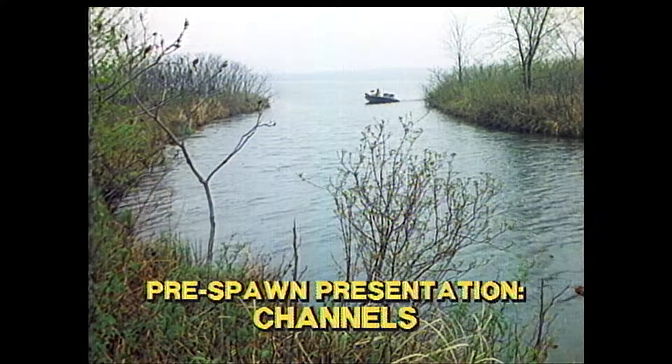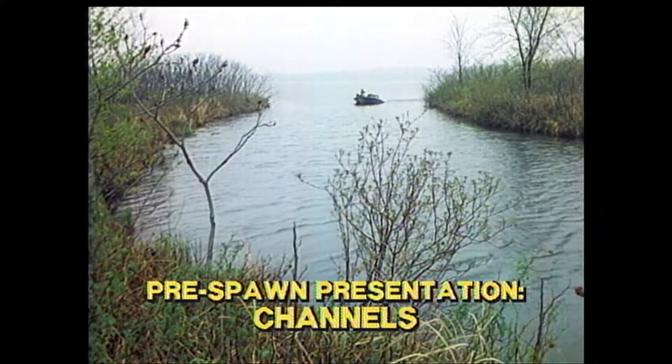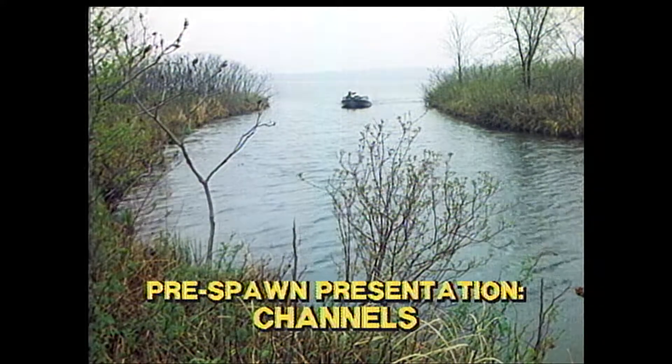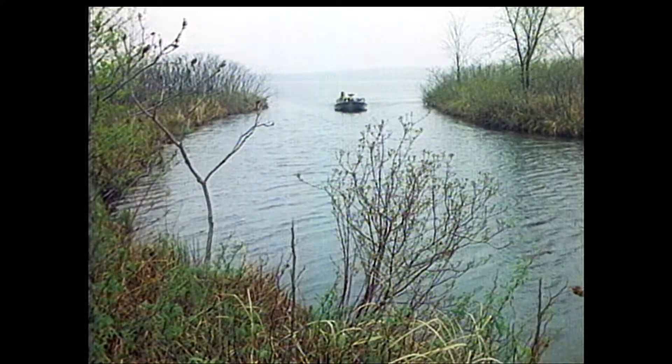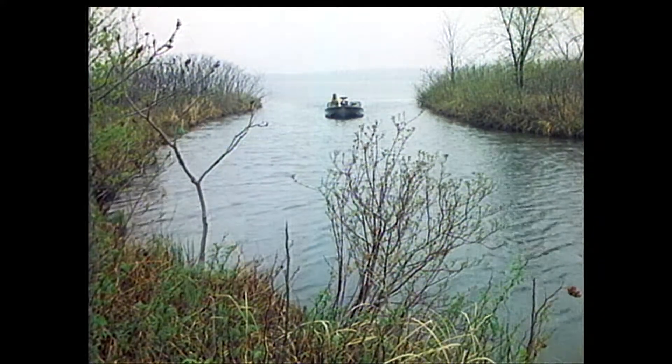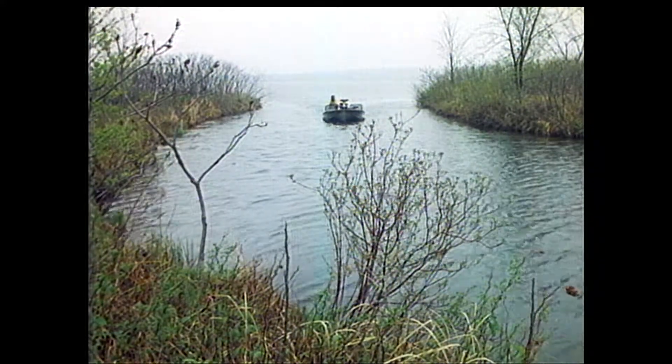That water looks good — plenty high enough. A lot of flooded brush and grass. Water temperature is right. I know there are some fish in here. It's a good channel. Big fish early in the year.